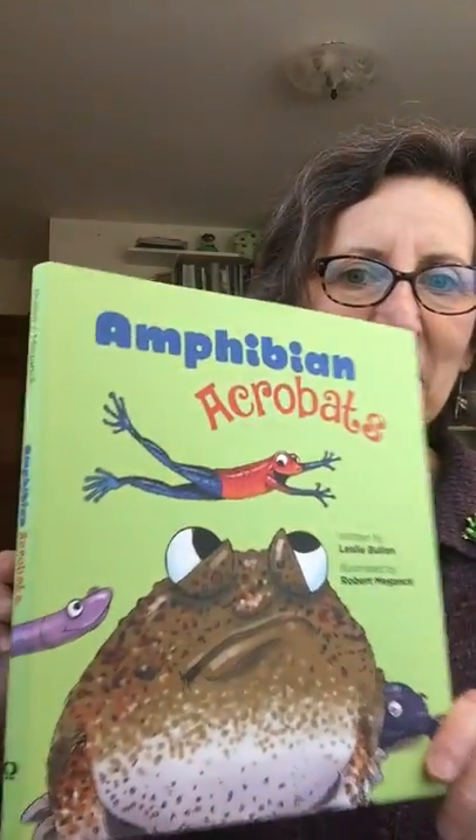Hi everybody, I'm Leslie Bouillon and I'm going to read to you from my brand new book 'Amphibian Acrobats,' in which I use a cast of talented amphibian performers to showcase what amphibians can do and what they're all about.